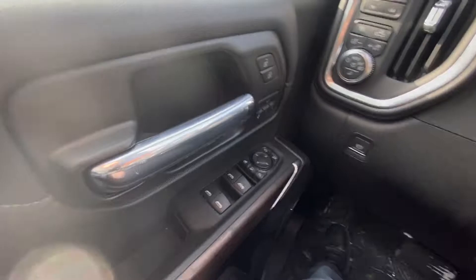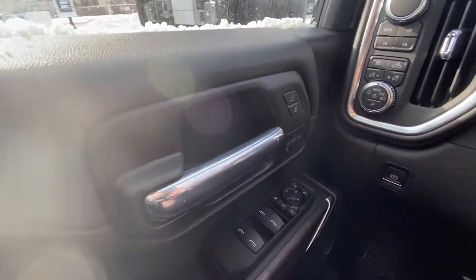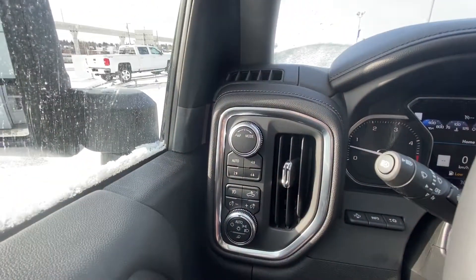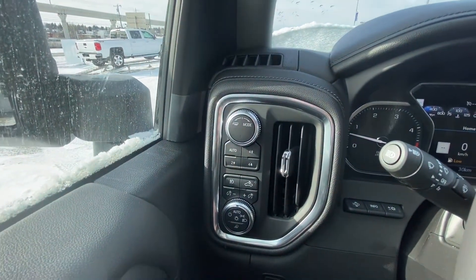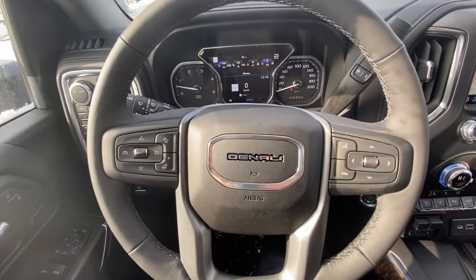Once up inside this massive Denali, we do have the power windows, mirrors and locks, and memory seating on the door here. We have the power electronic parking brake, trailer select mode, as well as the 4x4 push buttons and all your lighting options.